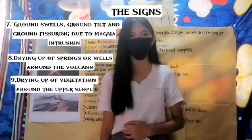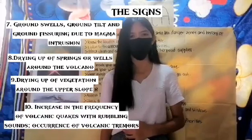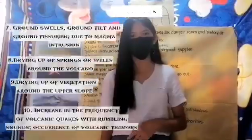Further signs include drying up of vegetation around the upper slope, and lastly, increase in the frequency of volcanic earthquakes with grumbling sounds and the occurrence of volcanic tremors.